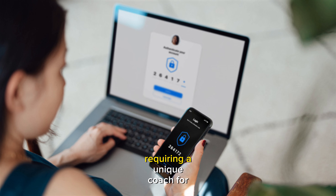Number three is using two-factor authentication, that is 2FA. You should enable 2FA whenever possible. This adds an extra layer of security, requiring a unique code from your phone or email to access your account. Always opt for 2FA — it is like having a second lock on your front door.